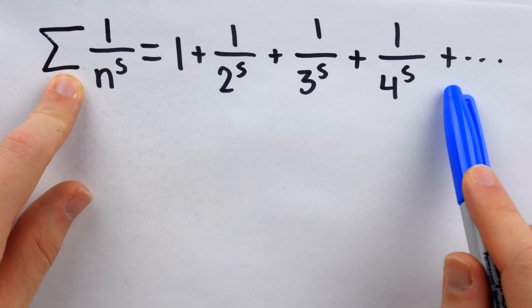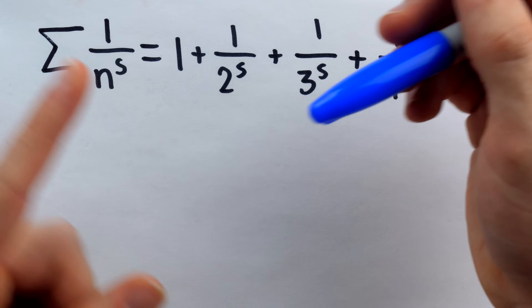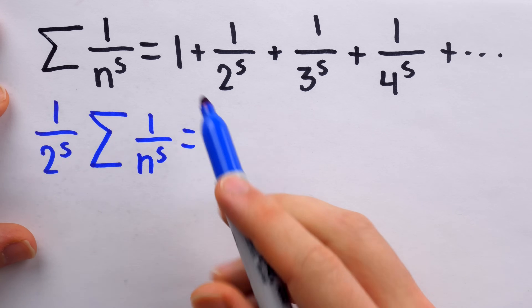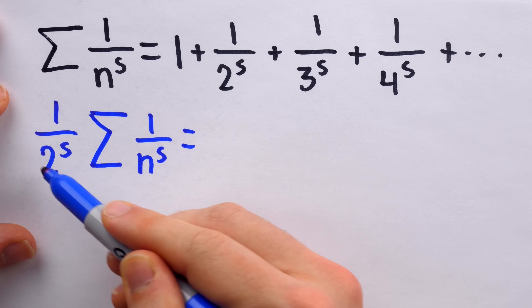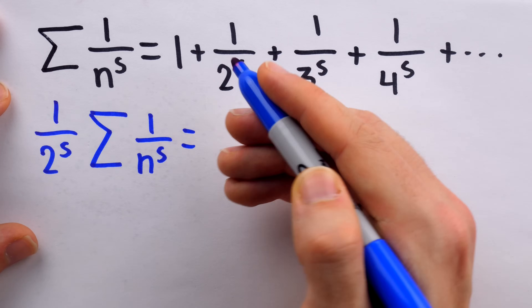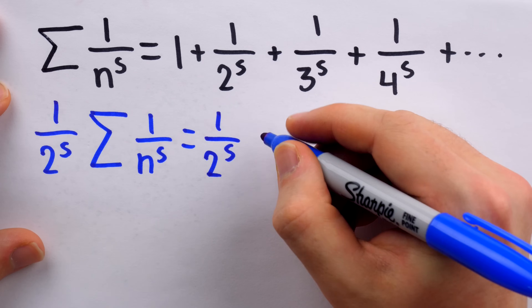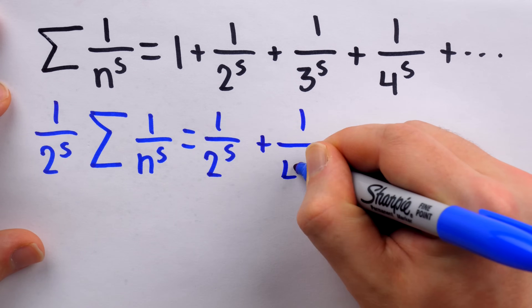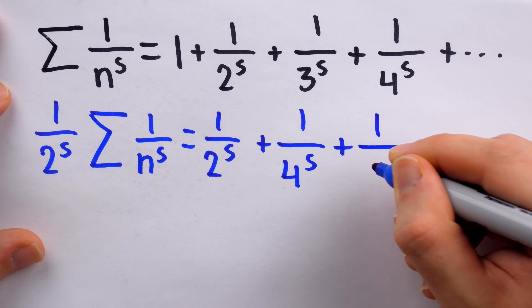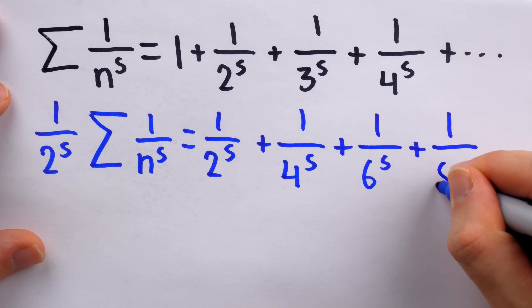We're going to start with the sum of the reciprocals of the s powers of the positive integers and massage it to yield our desired result. Imagine we take both sides and multiply them by one over two to the s — the reciprocal of the s power of the first prime, two. On the left we have one over two to the s times the sum. On the right, distributing gives us one over two to the s, then one over four to the s, then one over six to the s, and so on — all the s powers of multiples of two.